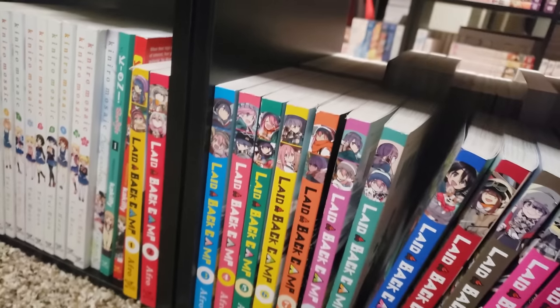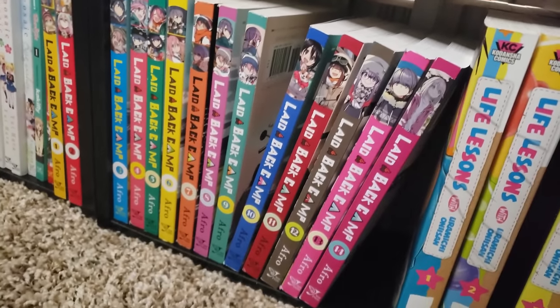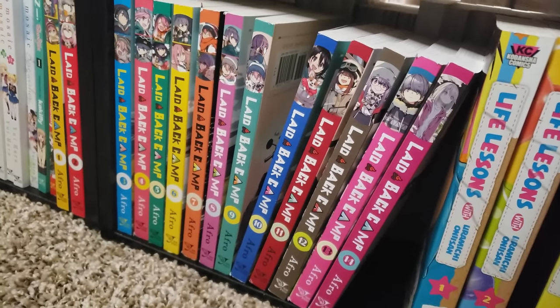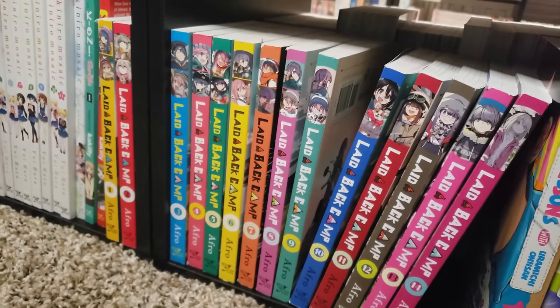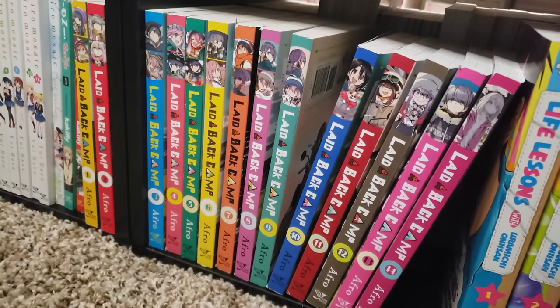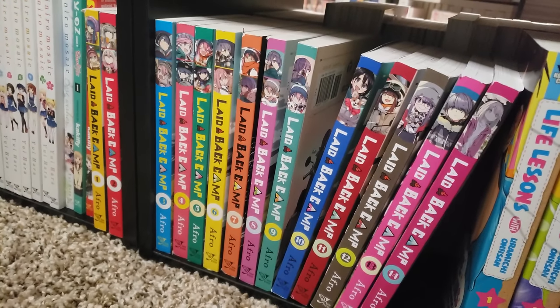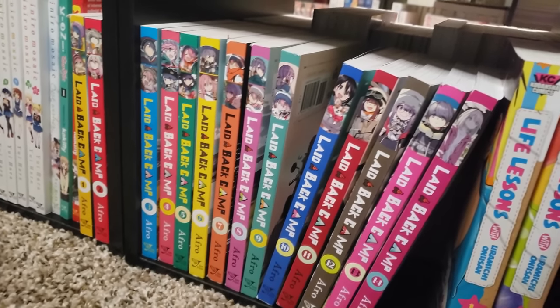Next up is one of my favorite slice of life series of all time, Laid-Back Camp, volumes 1 to 14, up to date. If you love camping, if you like slice of life, if you like school life, if you like great characters, if you like really interesting worlds, Laid-Back Camp is going to be the one for you. I absolutely love this series.